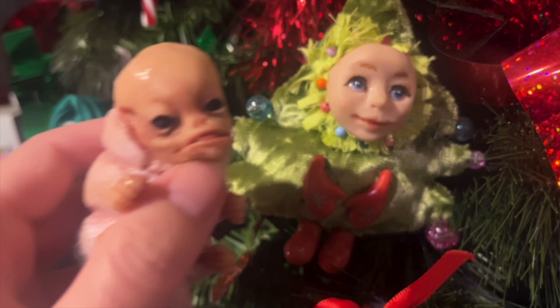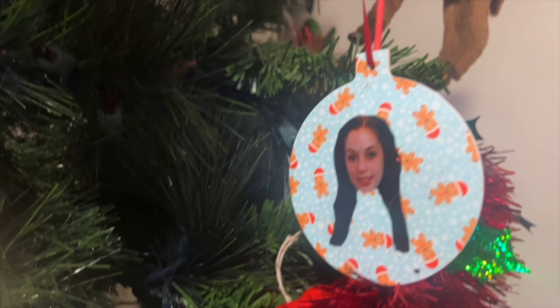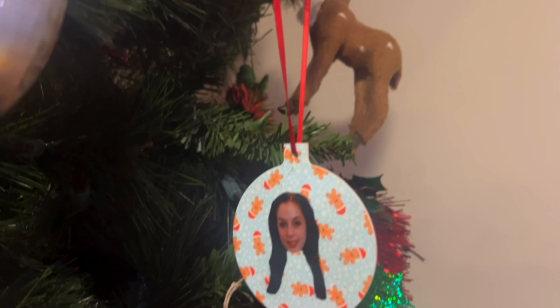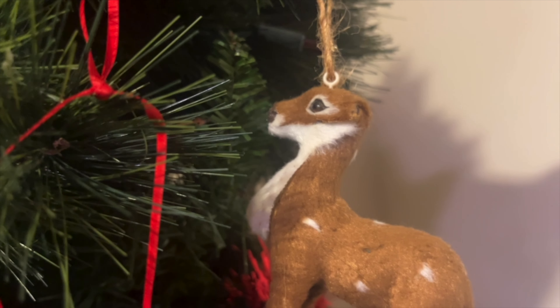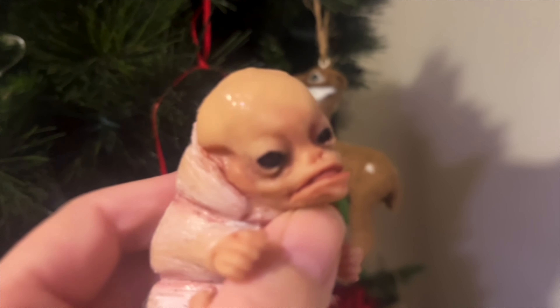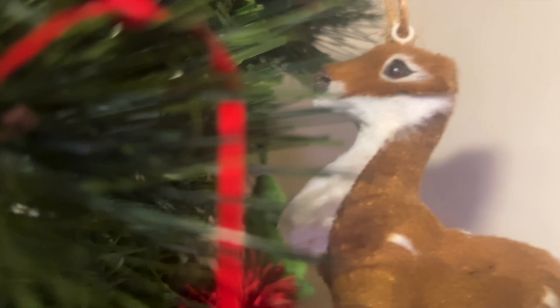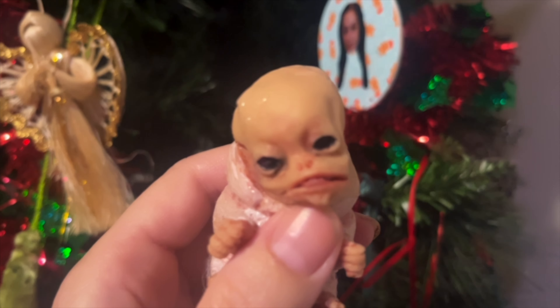That's one of my favorite Christmas ornaments — do you like her? So do I. And that's me when I had dark hair. That poor little reindeer lost his ears, isn't that sad? He doesn't have a nose either — I think it fell off. I think he's injured.